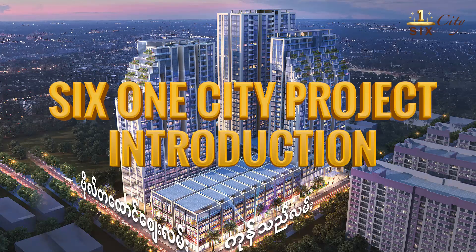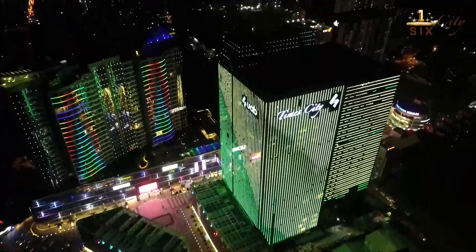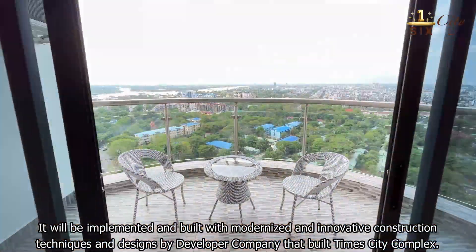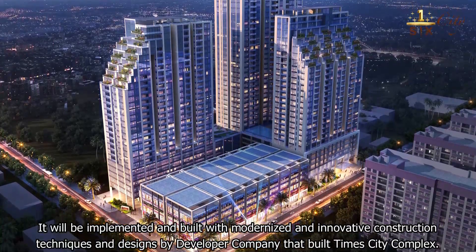Greetings to you all. We would like to introduce the SIS One City Complex project. It will be implemented and built with modernized and innovative construction technique and design by WCMN, a built-in city complex.